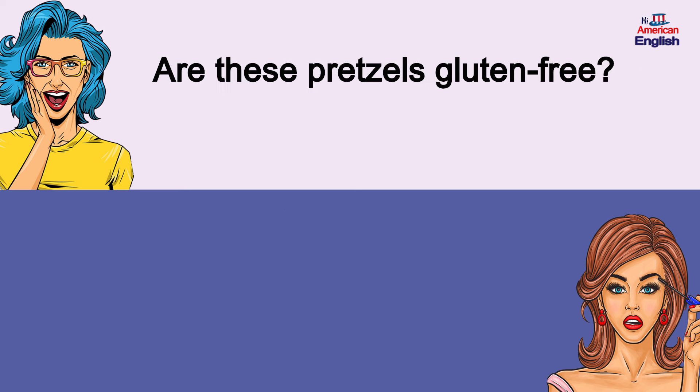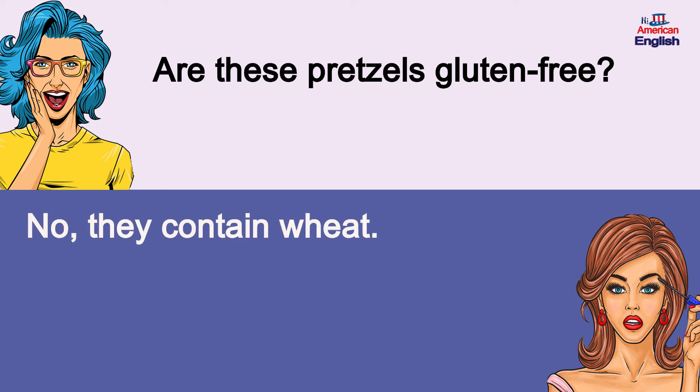Are these pretzels gluten-free? No, they contain wheat. Are these pretzels gluten-free? No, they contain wheat.